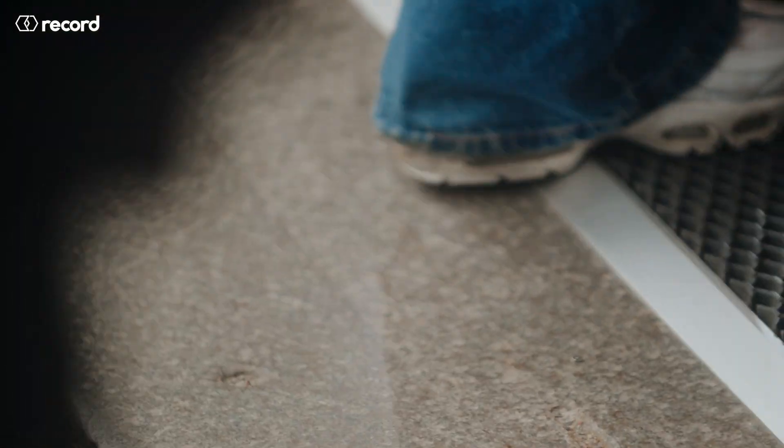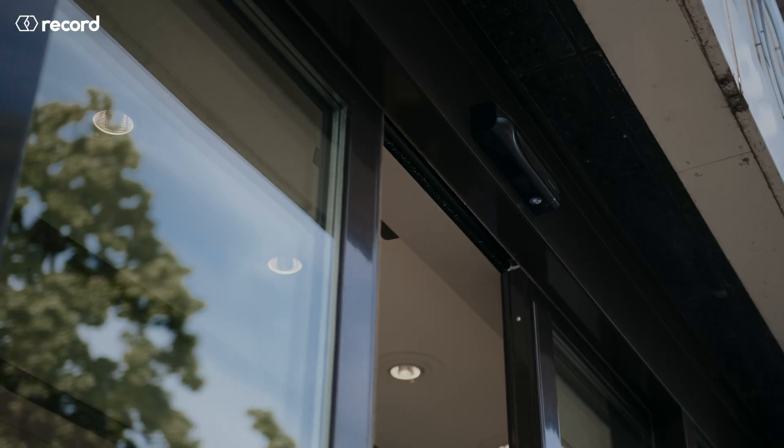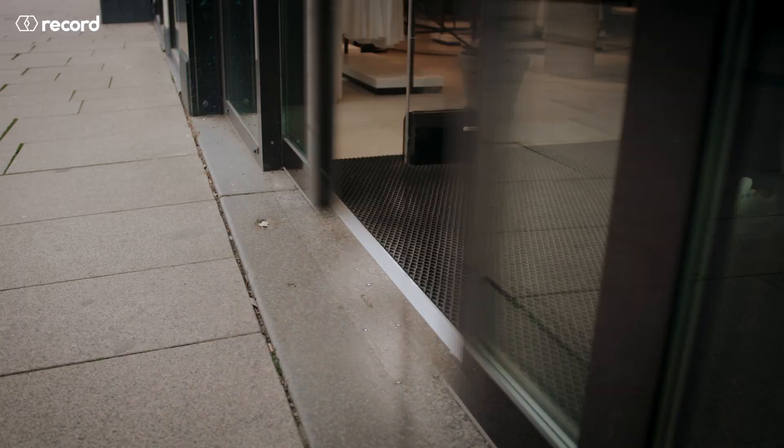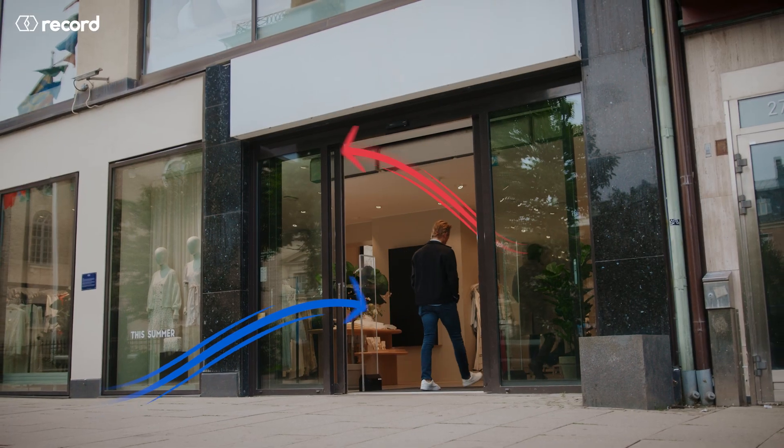Now consider a street-facing retailer that typically averages 360,000 door cycles per year. And you'll understand that every second counts when it comes to energy loss from needlessly open doors.